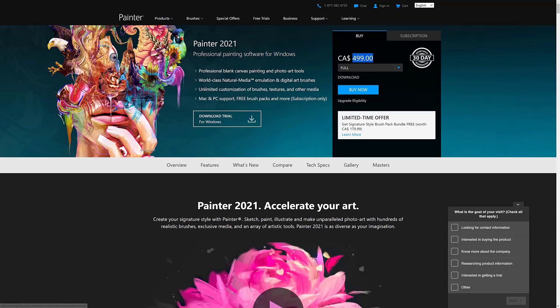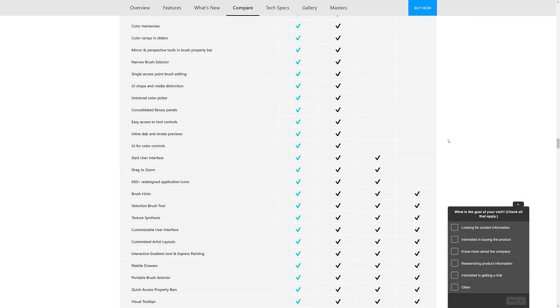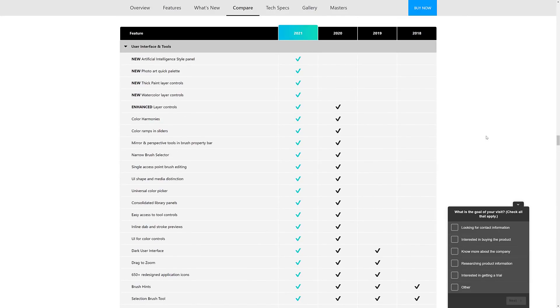The most recent version is $4.99 Canadian, and there is a trial available if you want to check it out before jumping in. The difference between 2020 and 2021 is relatively minor — you're looking at artificial intelligence style paneling, photo art, quick palette, thick paint layer controls, and watercolor layer controls. Everything else is in 2020. One of the big things in 2020 was new faster GPU accelerated brushes, which was huge. So you can spend 500 bucks or you can spend 30 bucks — your choice.